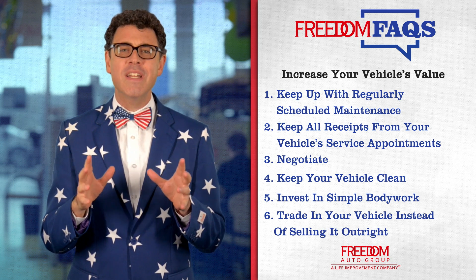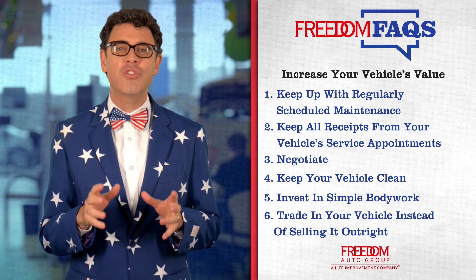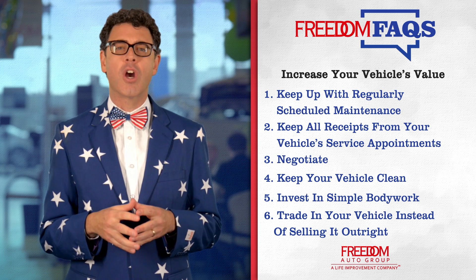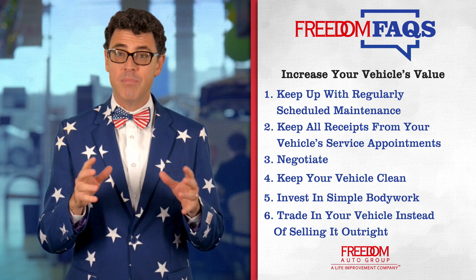Tip number six: trade it in instead of selling it outright. One of the easiest ways to increase your car's trade-in value is to trade it in when you buy a new car. Not only is the process much easier and faster than selling your car privately, but the trade-in value is deducted from the final sale price. In most states, that means you can save hundreds in sales tax alone.